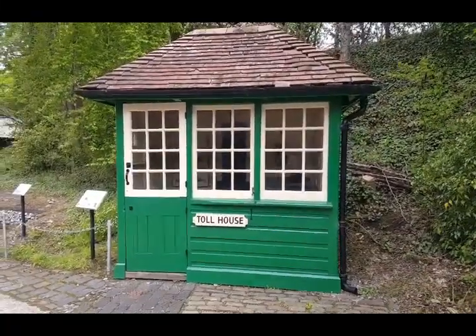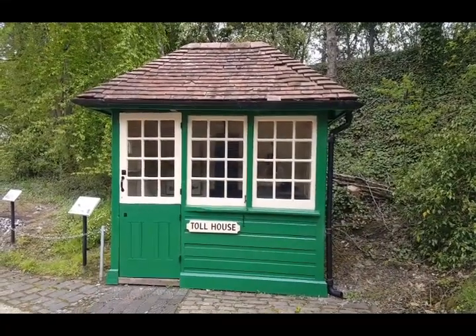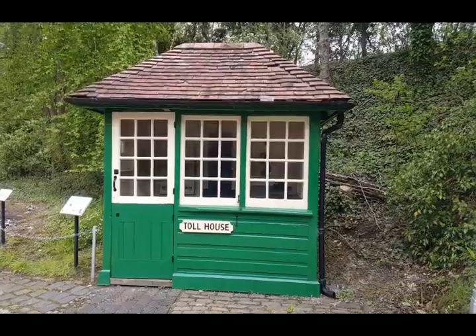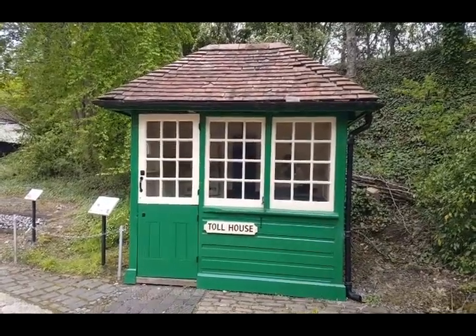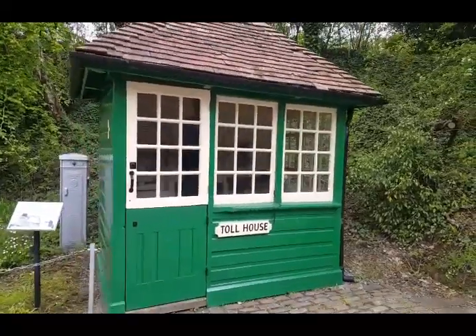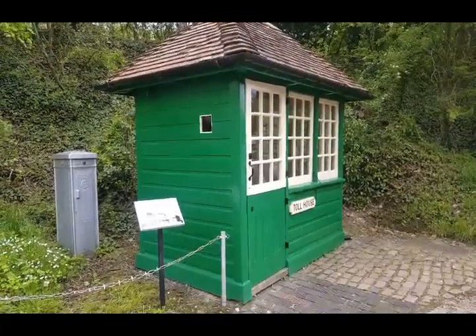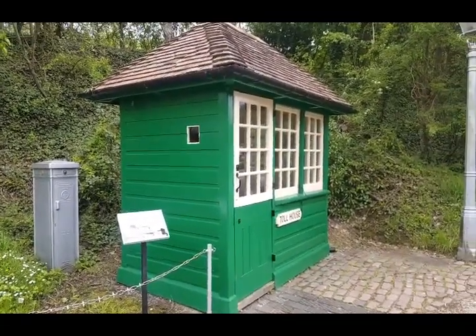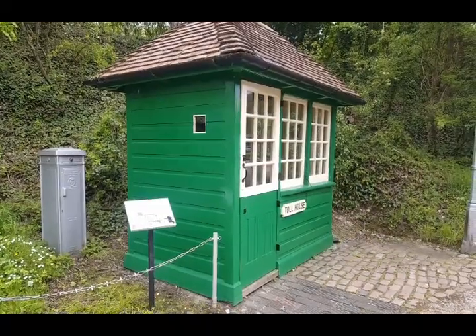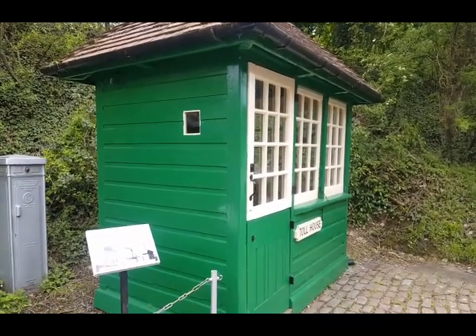That's the old toll house down at Little Hampton. There used to be an old iron swing bridge there — it was the main road in and out of the town, and that was the old toll house. When they took the bridge out — I remember when they took the bridge out and they cut it all up for scrap, probably back in the early 80s — but they moved the old toll house and took it away for preservation.